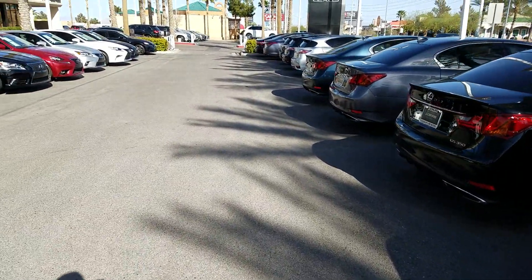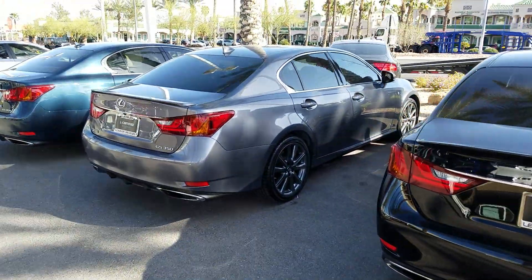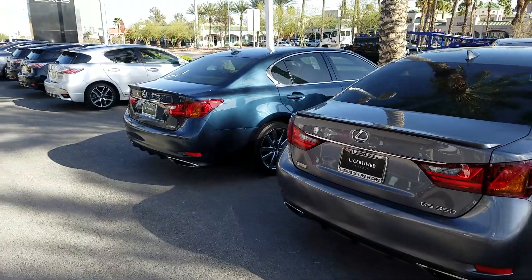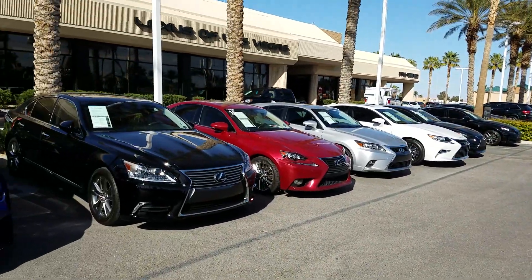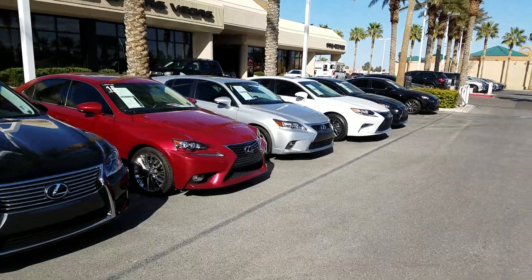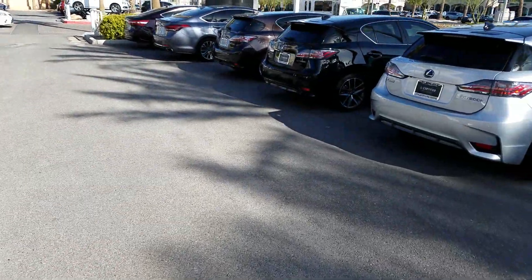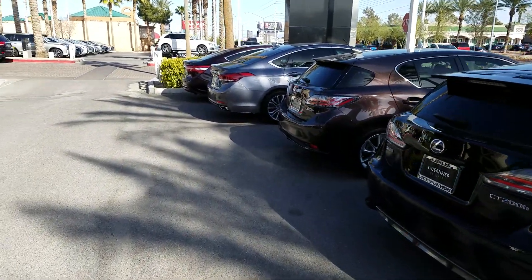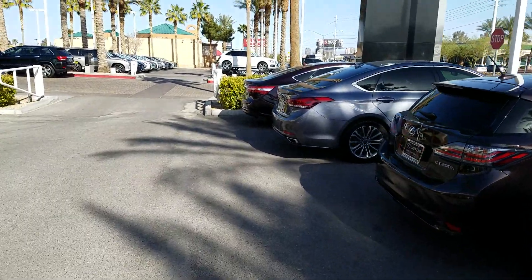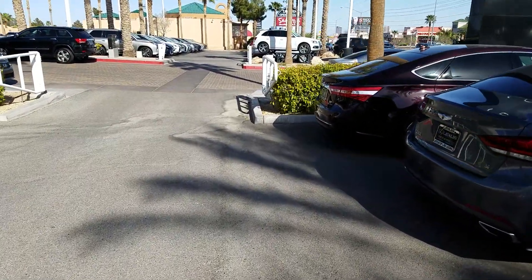So here we have not just ES, GS, RX, NX, IS — all of the Lexus favorites — but we also have brand X. We have Mercedes-Benz, we have BMW, we have Ford, we have Chrysler, we have minicars, we have Toyota and Honda. There's a wide selection available.